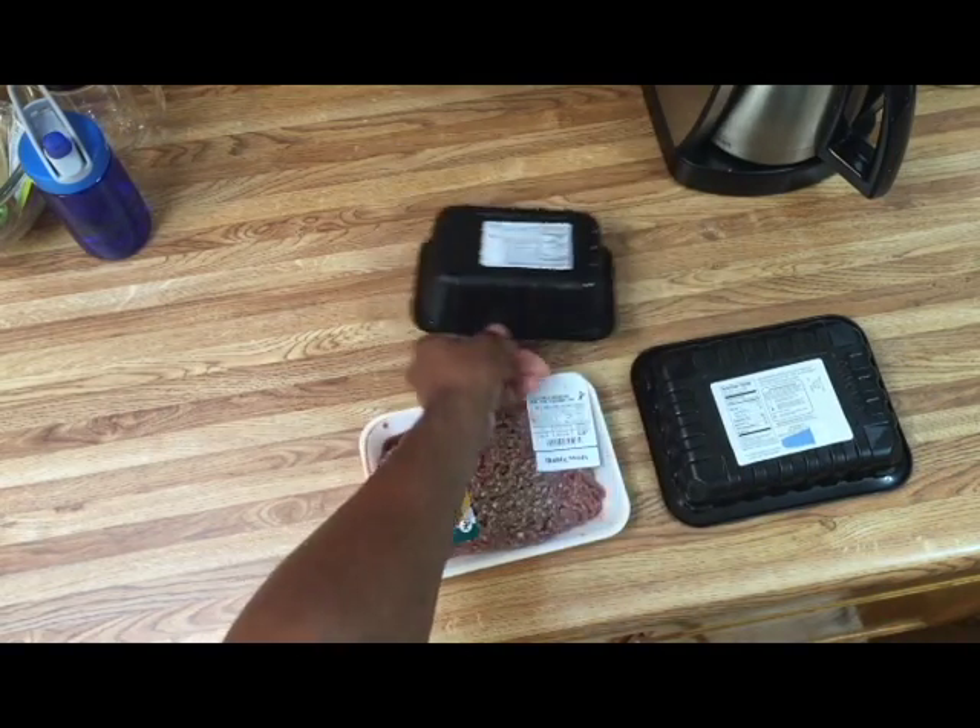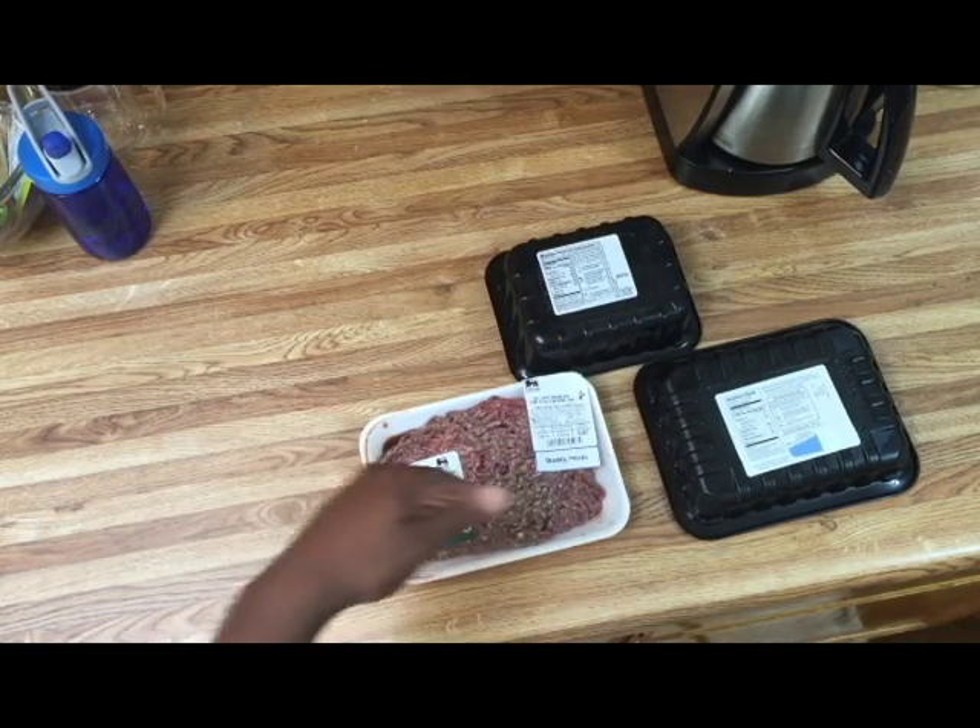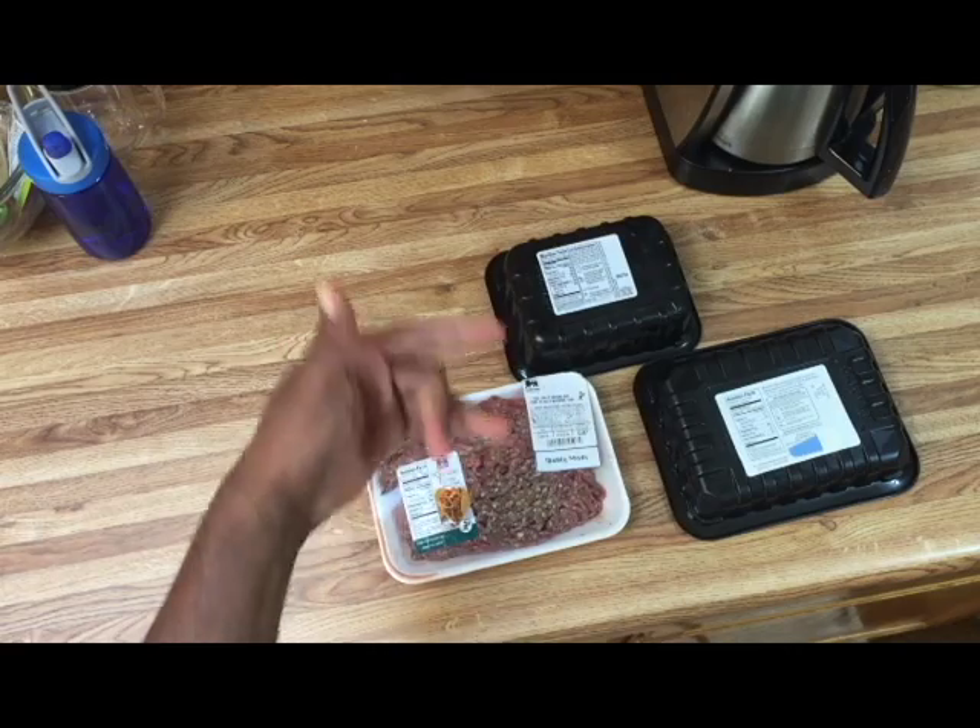For the 96% lean ground beef and the 93% and the turkey, the macros are pretty much comparable — let's break them down.